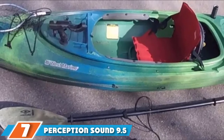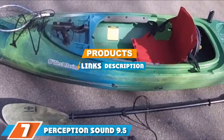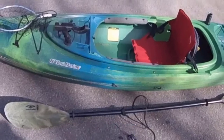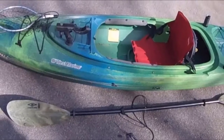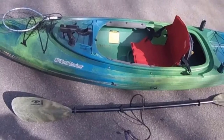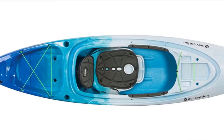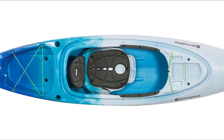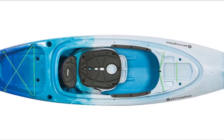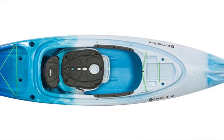At the 7th position of our list, we have the Perception Sound 9.5. This Perception Sound 9.5 is a compact and lightweight sit-inside kayak with a stable tri-keel hull, ideal for paddling on flat water such as lakes and slow-moving rivers. Being a sit-inside, it can be great for year-round paddling. It features a large, spacious cockpit, which can make getting in and out a little easier. It can also be more comfortable for moving around if you're fishing or taking photographs.